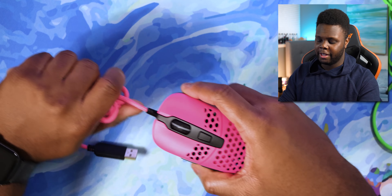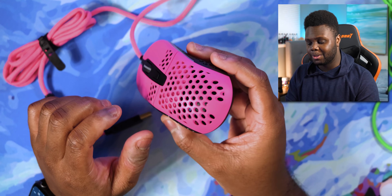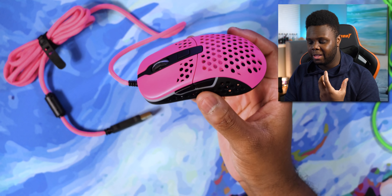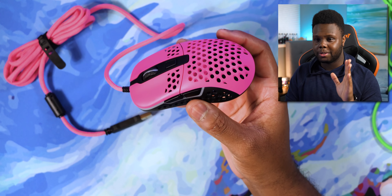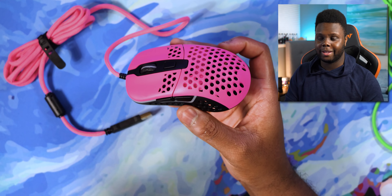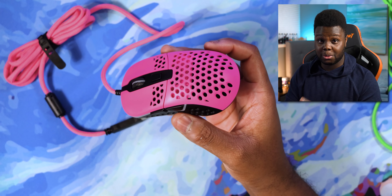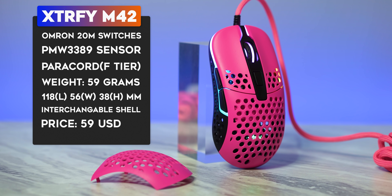Next on the list is the Extrify M42. This mouse was a massive entry this year for me personally, because I recommend mice to people all the time and get a lot of requests every single day asking what mouse they should pick. The Extrify M42 makes it really easy to recommend a small mouse — you can swap out the back covers and they give you two options.